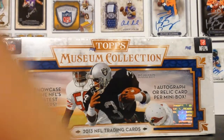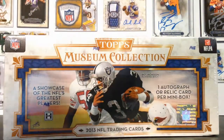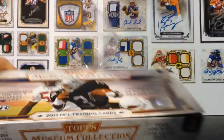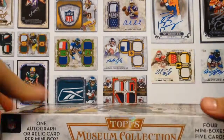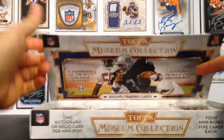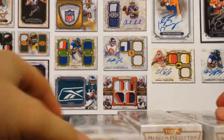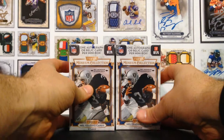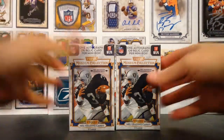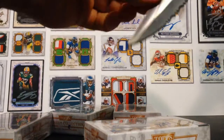Let me straighten out the camera and let's do it. One autograph or relic card per mini box, and we get four mini boxes in this box. Five cards in each one. I actually like just the straight-up base cards, but it's a very, very pretty product. And it's doing phenomenally well. So rather than being like Topps Valor, which actually lost value, I'm thinking Museum Collection might go the way of 2013 or 2010 Topps Supreme, which actually ended up significantly increasing in value after release.